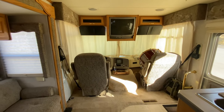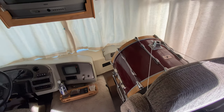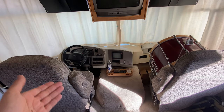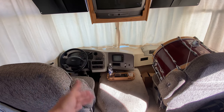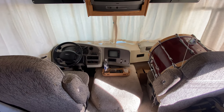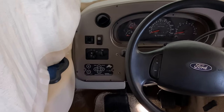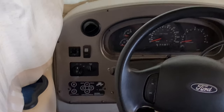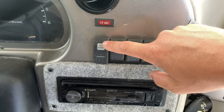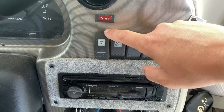Up here we have the cockpit, which currently has my bass drum because I'm moving a drum set and it didn't fit under the bed. This is a very nice place to be. We have a nice Sony head unit with Bluetooth so I can run audio throughout the house. It's got a backup camera. Also very handy are these leveling jacks so that you can level the RV when you're sleeping.